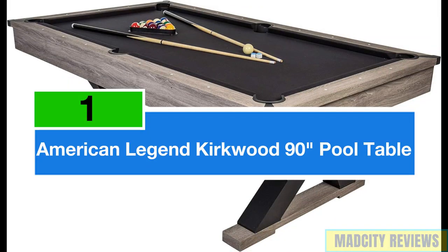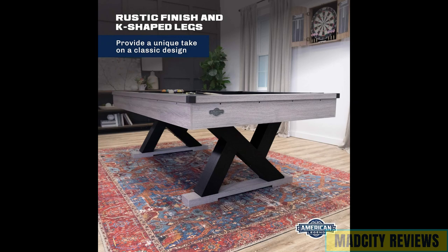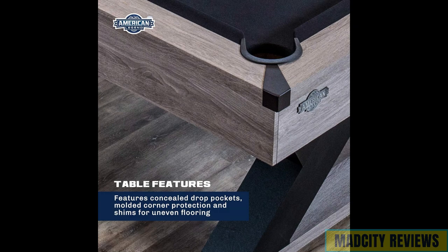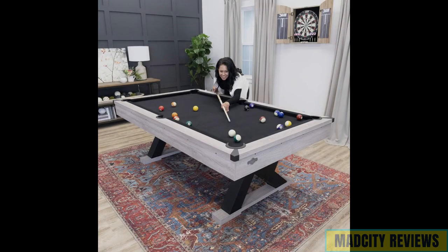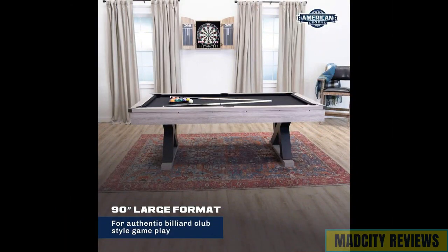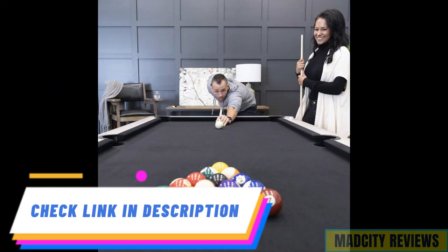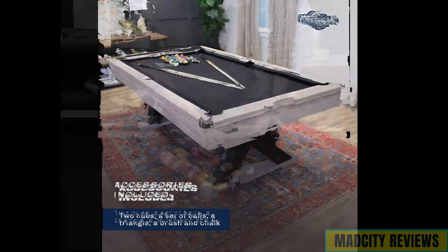At the top of our list reigns the American Legend Kirkwood 90 Billiard Table, boasting a rustic finish, distinctive K-shaped legs, and sleek black cloth. This premium quality table exudes elegance and sophistication, making it the centerpiece of any gaming space. Crafted with meticulous attention to detail and using only the finest materials, this American Legend Billiard Table ensures durability, stability, and exceptional gameplay. Its spacious 90-inch size provides ample room for thrilling matches, while its rustic finish adds a touch of charm to any room.